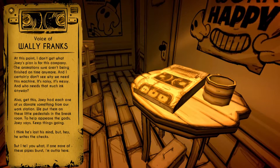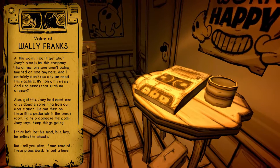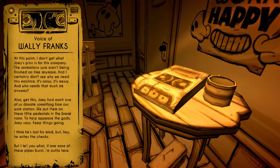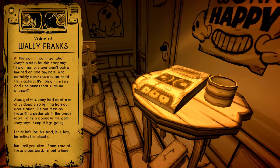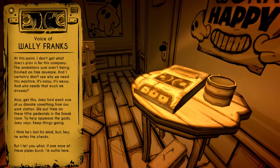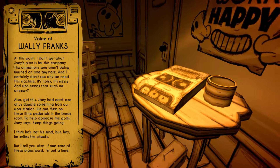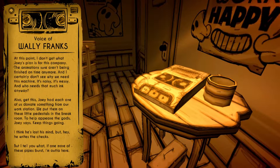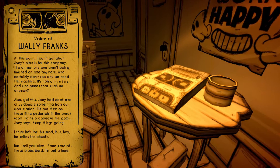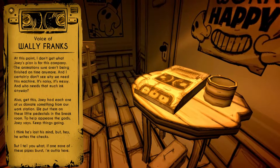At this point, I don't get what Joey's plan is for this company. The animations sure aren't being finished on time anymore, and I certainly don't see why we need this machine. It's noisy, it's messy — and who needs that much ink anyway? Joey had each one of us donate something from our workstation. We put them on these little pedestals in the break room to help keep things going. I think he lost mine, but hey, he breaks the checks. If one more of these pipes burst, I'm outta here.